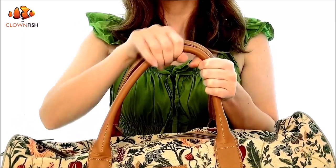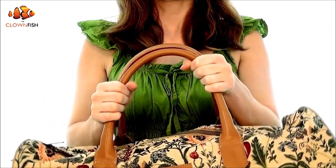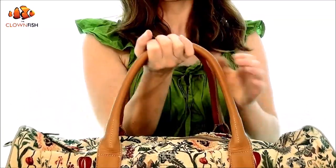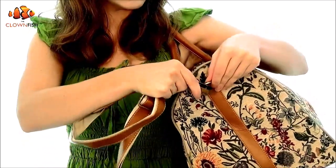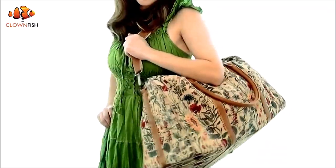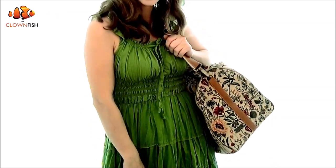For added portability, the cushioned handles make carrying this duffel bag easy and comfortable, minimizing movement and spreading the weight evenly across your palm. The detachable strap can be attached and removed with ease, and can be worn across body or over the shoulder for hands-free carrying whenever you need it.